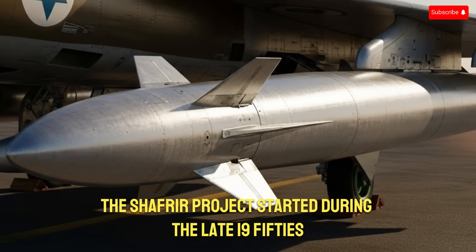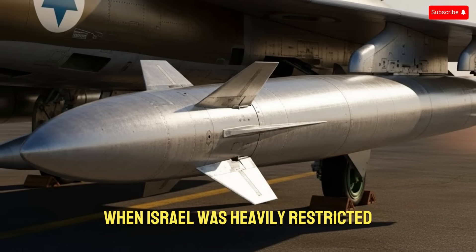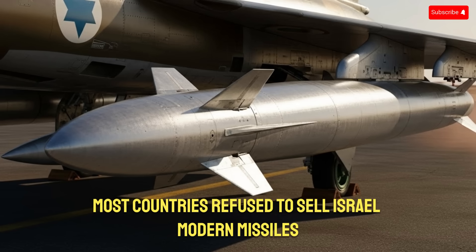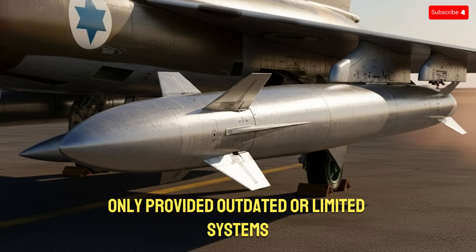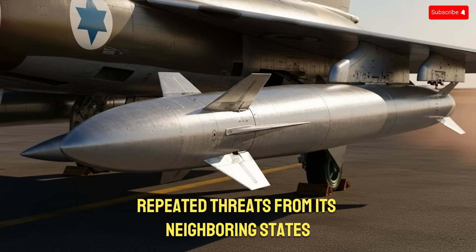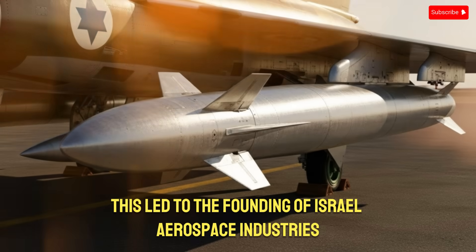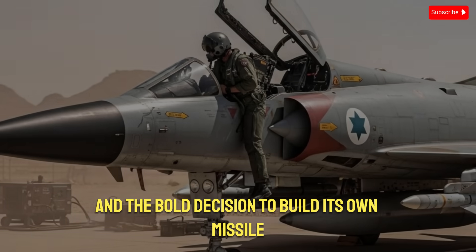The Shafria project started during the late 1950s, when Israel was heavily restricted from buying advanced weaponry from foreign suppliers. Most countries refused to sell Israel modern missiles, and the ones that did only provided outdated or limited systems. This led to the founding of Israel Aerospace Industries, and the bold decision to build its own missile from scratch.